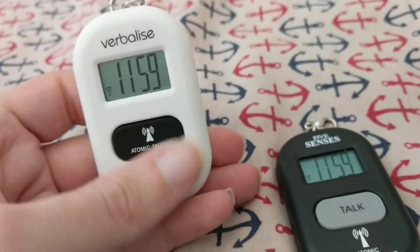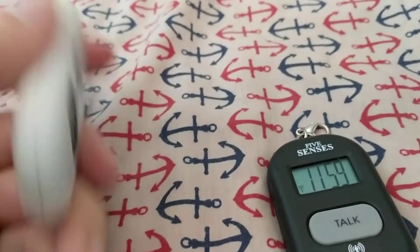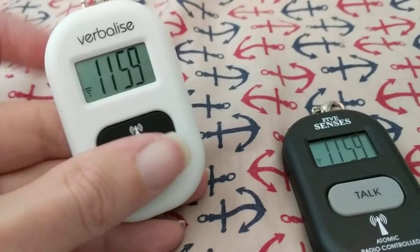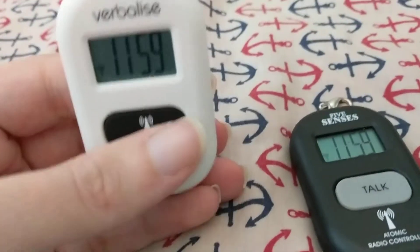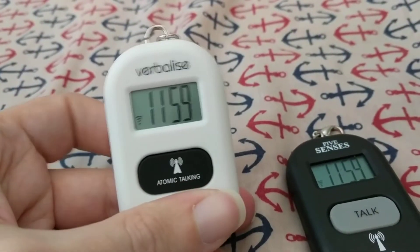There is one more item that this has. If you press and hold the minute button — incidentally, the buttons on the back are minute, alarm, and hour. The reason is because if you have the clock facing you, from left to right: hour, alarm, minute. That makes sense. If you hold down the minute key, that cycles between 12 and 24-hour format.